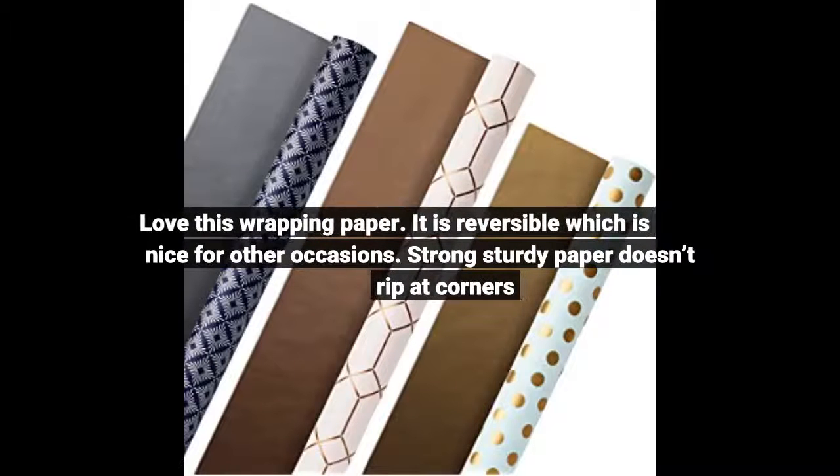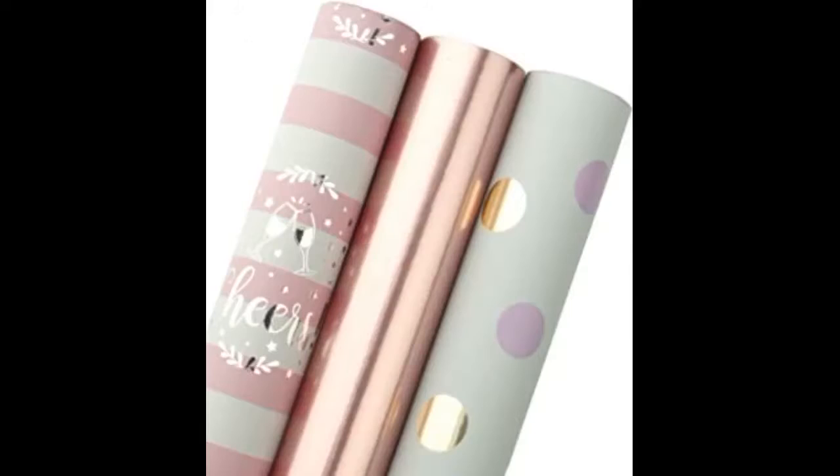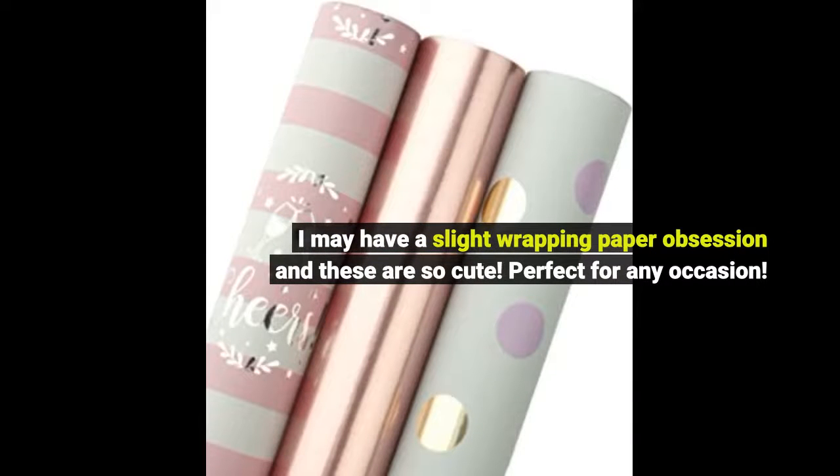I wrapped two medium sized gifts from one roll and there's more left. Love this wrapping paper — it is reversible, which is nice for other occasions. Strong, sturdy paper, doesn't rip at corners. I may have a slight wrapping paper obsession, and these are so cute — perfect for any occasion.